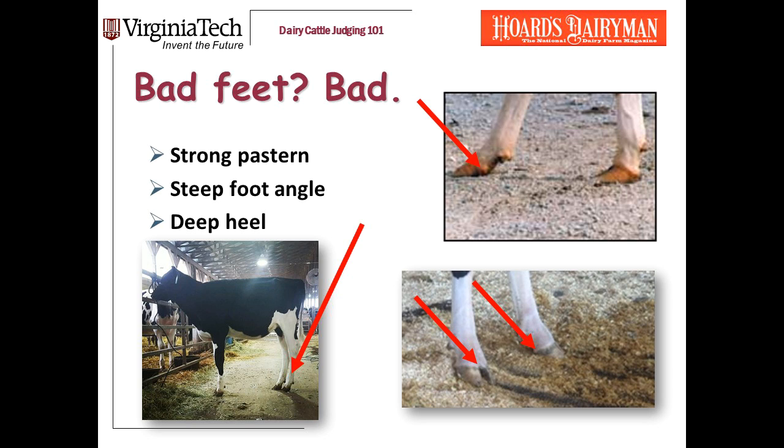Here's a useful visual cue for shallow heel: cows with a shallow heel will often also have a spread toe, like the Holstein in the lower right — do you see how the two claws of her hoof are spread? A spread toe is a visual cue to then look closer, and sure enough, she has a shallow heel.